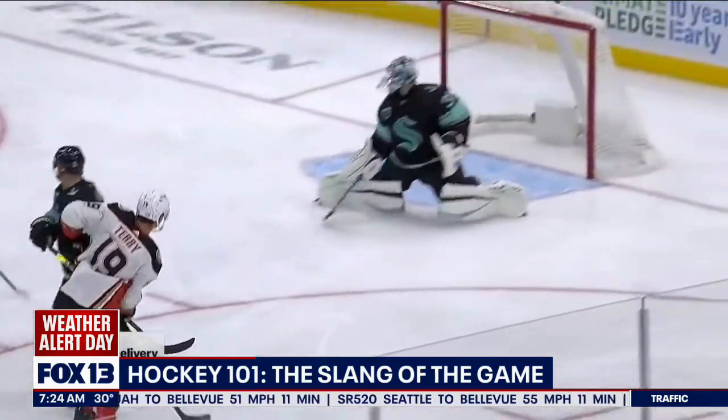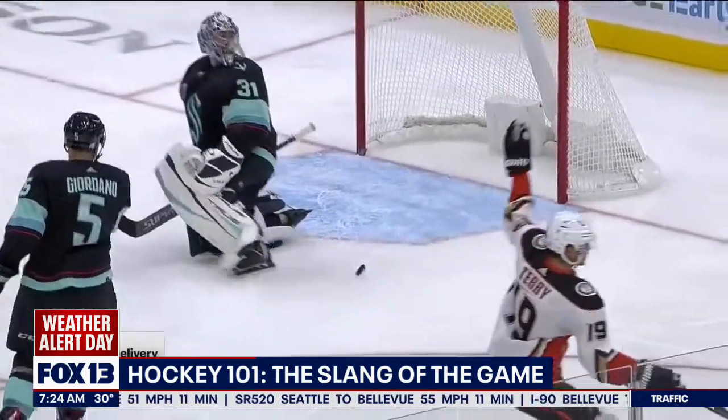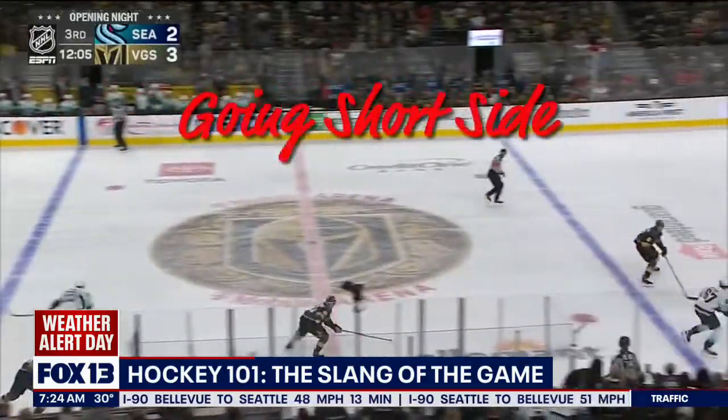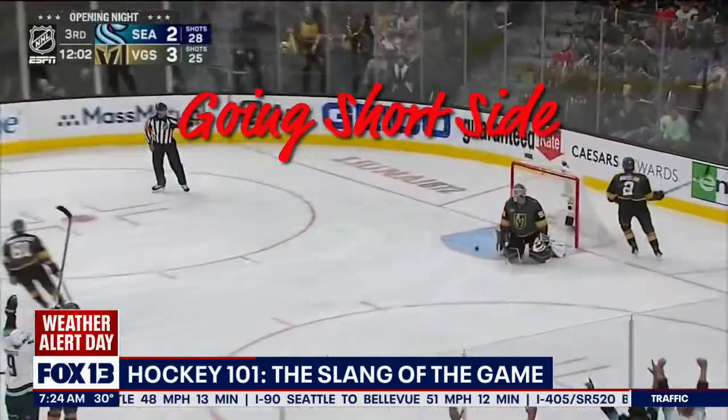You're trying to put the puck and shoot accurately, in a place that the goaltender has difficulty getting to. So whether that's moving — we call it cross grain — making the goaltender move, you're trying to beat them to the position they're trying to get to. We could try to beat the goalie by going short side, shooting at the side of the net that the puck is currently on.